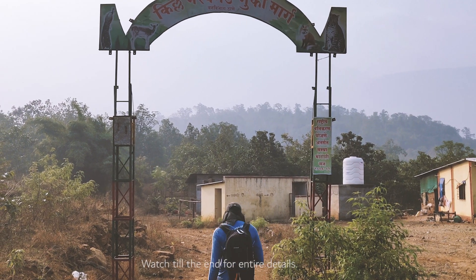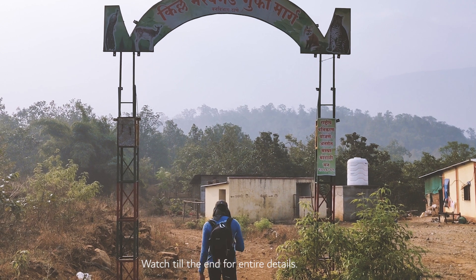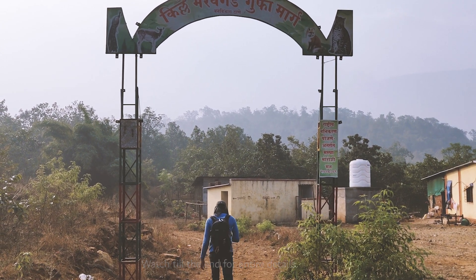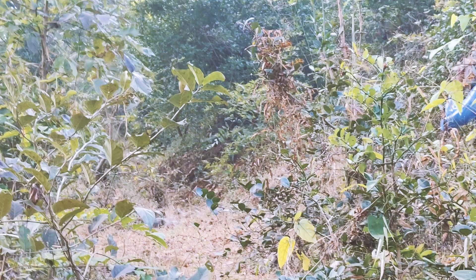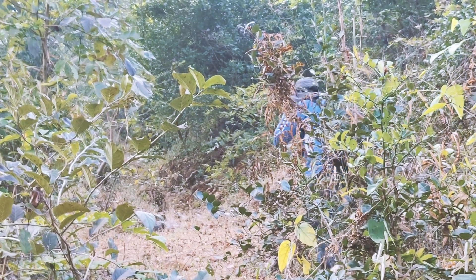I seldom celebrate once I complete any trek, but Bhairavgad was something different. As we started our trek, we did not know it was going to be one of the most thrilling treks we would have.